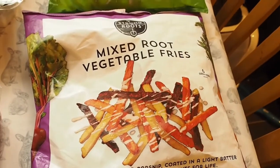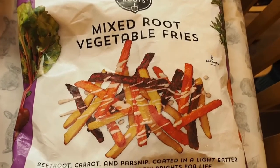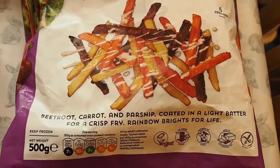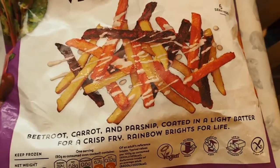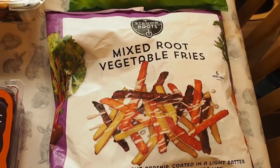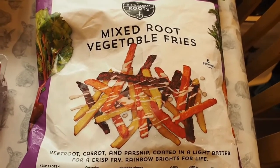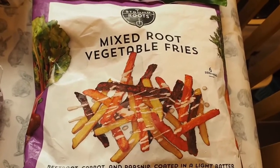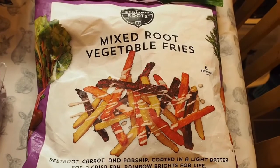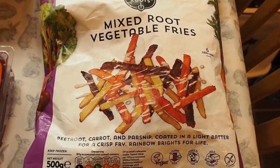I also got these mixed root vegetable fries. I thought these would make a change from normal fries as they are beetroot, carrot and parsnip. They are coated in a light batter but it seems to be rice flour so it is gluten free. It is £2.95 for a bag so it's a bit more expensive than normal chips, but I thought it would be something different to try and it's a nice healthy change since we tend to eat chips 2-3 times a week sometimes.